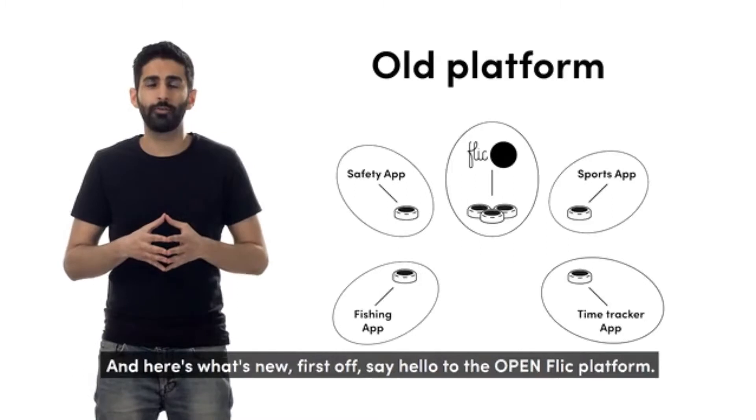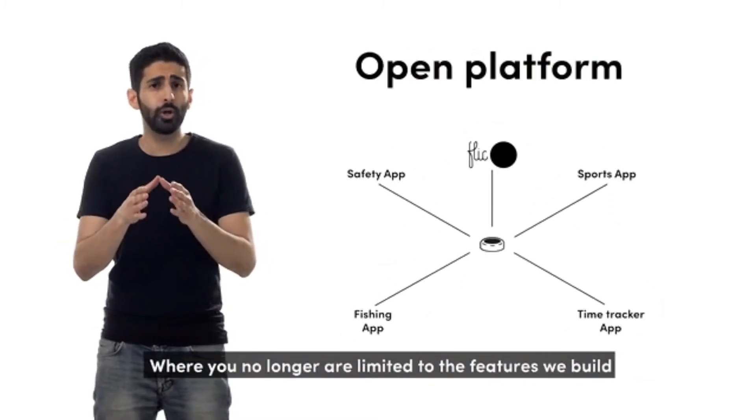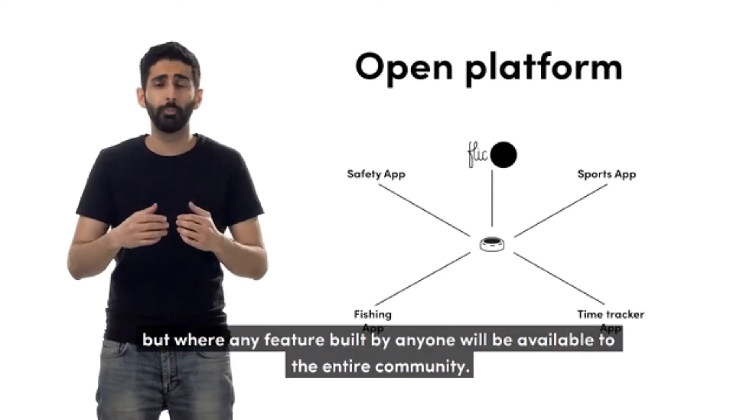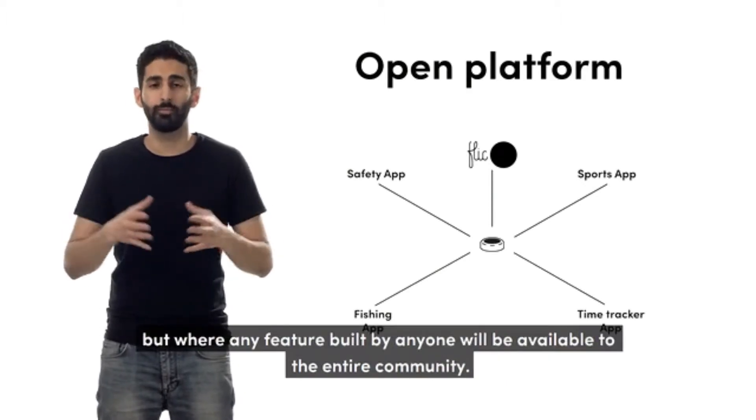And here's what's new. First off, say hello to the OpenFlick platform — where you're no longer limited to the features that we built, but where any feature built by anyone will be made available to the entire community.